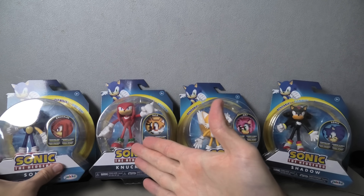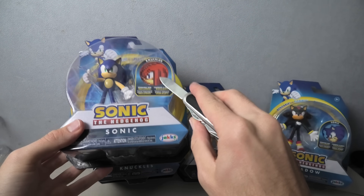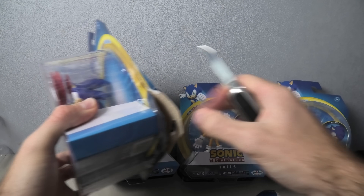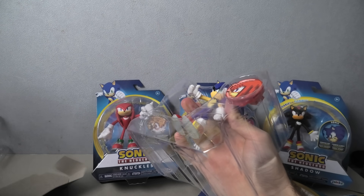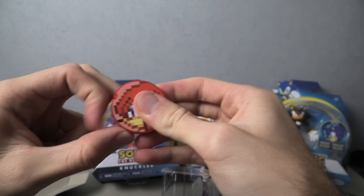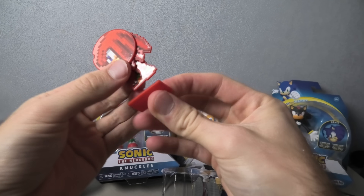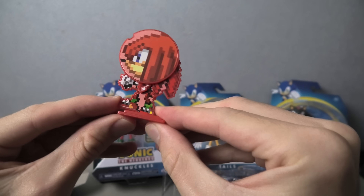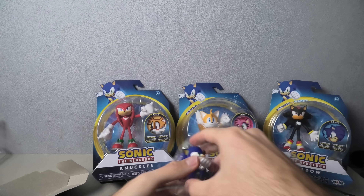And again we've got another Sonic, which is pretty stupid. Like, we don't want doubles. But this one actually comes with Knuckles instead of Tails. I hate it when they make doubles — they should have just made Amy in Wave 2 instead of Sonic. So this one comes with Knuckles.